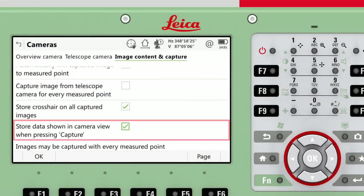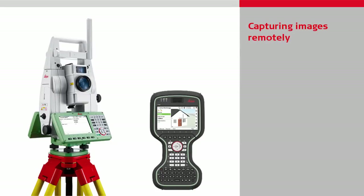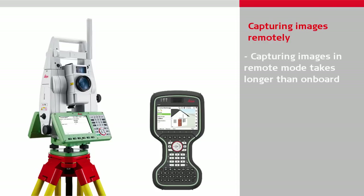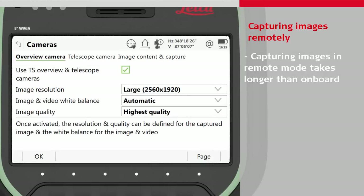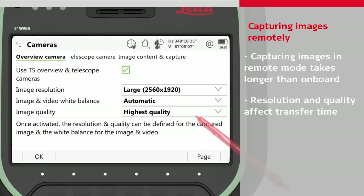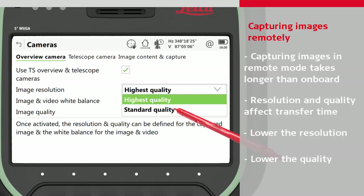Note that storing the overlay data will increase the time taken for the image to be stored. The time for capturing and storing an image can vary a lot depending on the settings and equipment used. When using a controller to remotely steer the TS, an image captured from the instrument must be transferred to the controller, and therefore will take longer than when capturing and storing images using the TS on its own. In the camera settings, for each camera there are settings for the resolution and quality. Changing these settings affects the image size, which has a big effect on the transfer time when working remotely. To reduce the image size, choose a lower resolution such as medium, and choose standard quality rather than the highest.